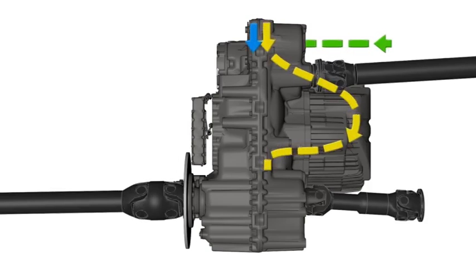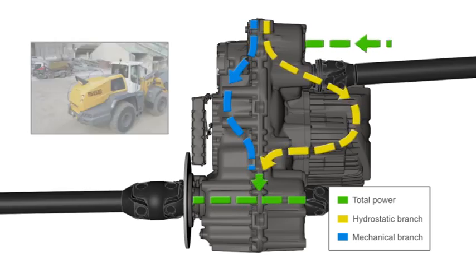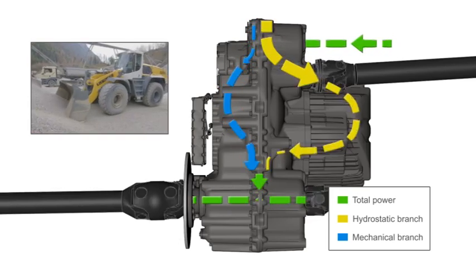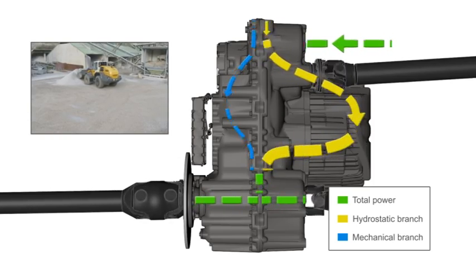The power supplied by the diesel engine is split via a planetary gearbox to a hydrostatic branch and a mechanical branch. The two branches are then combined again, so that full performance is available to the drive. During operation, the ratio between the two branches is variably adjusted to the specific situation.